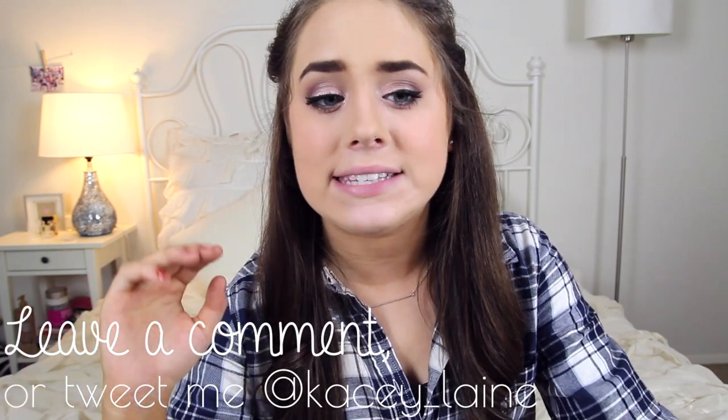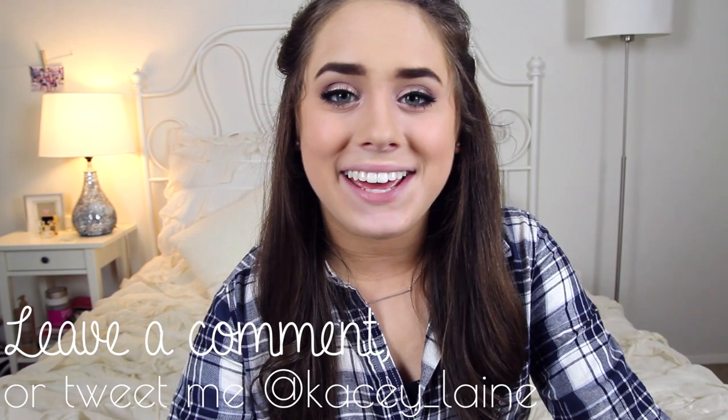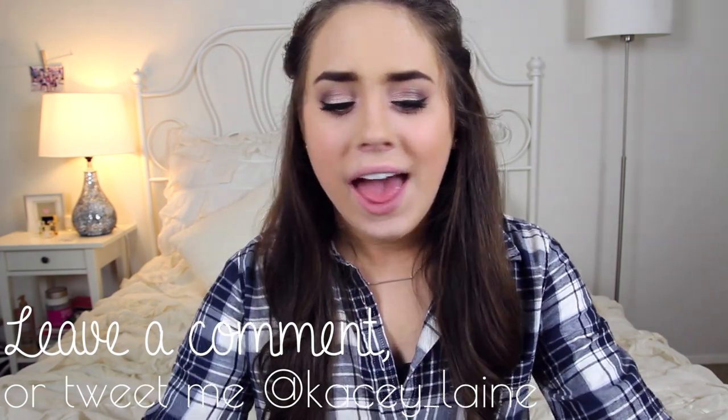So if you have an idea of what I should do with my hair next, leave it in a comment down below because I have no idea if I want to go darker or lighter. You guys tell me what you think I should do because I feel like you guys have a better idea of what looks good on me than I do.